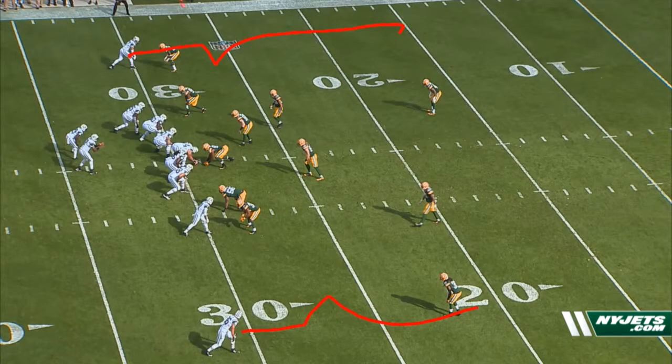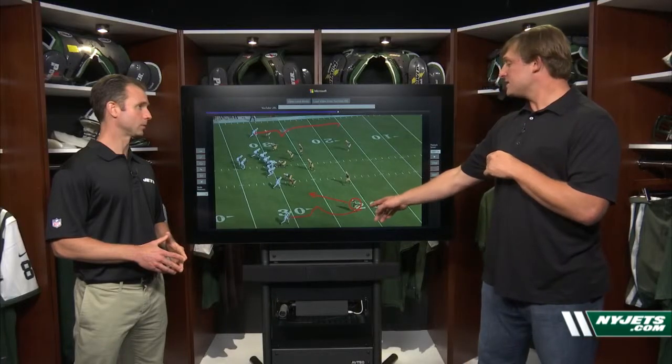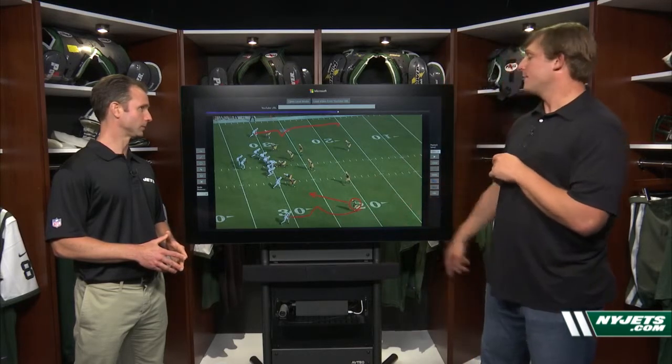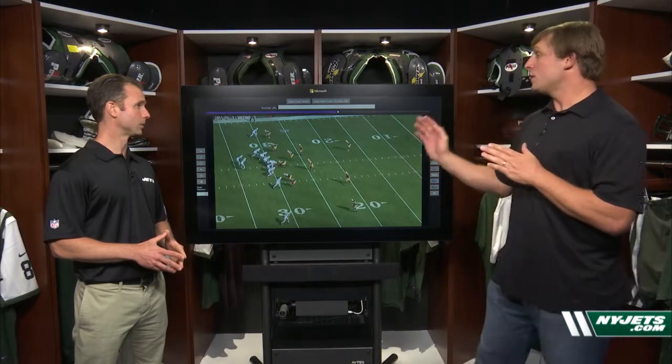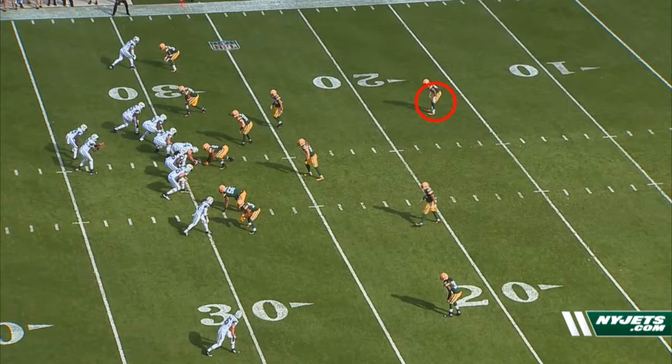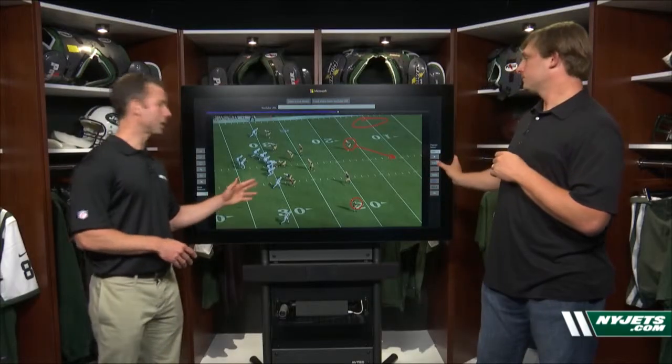Here's the coaching point I would suggest to Geno. When you face an off corner, that's when you want to use the pump fake, because this corner's eyes are directly looking in at Geno — you need to pump fake him to get his feet stopped so that David Nelson can get around him. When you have a pressed corner, the pump fake is no good, because his eyes are focused on Eric Decker, not on Geno Smith. So if Geno is going to choose to go to Decker, he needs to focus his attention on the free safety. If Geno can get that free safety moved to the middle of the field, his throw to Decker will be smoother and he doesn't have a second element to worry about.